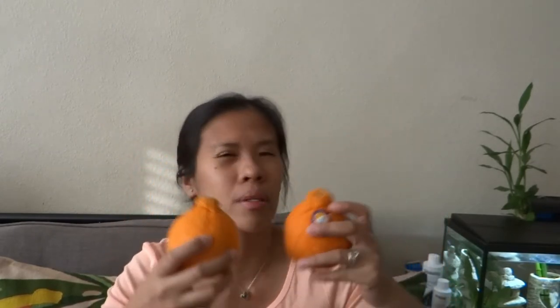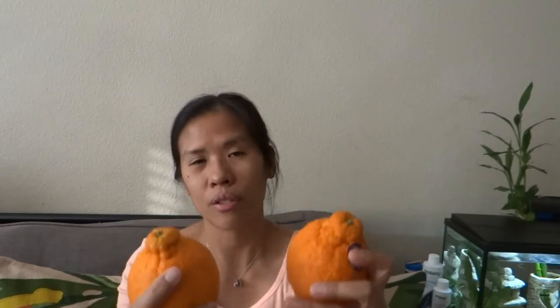I also tried making a smoothie with Sumo Citrus — I'll put the recipe in the description box below along with a link. This is not a paid advertisement; it's just my personal experience. Since it only comes January to April, about four months, if you're lucky you'll find it in your local grocery store.